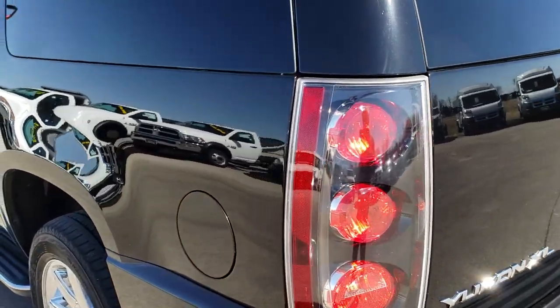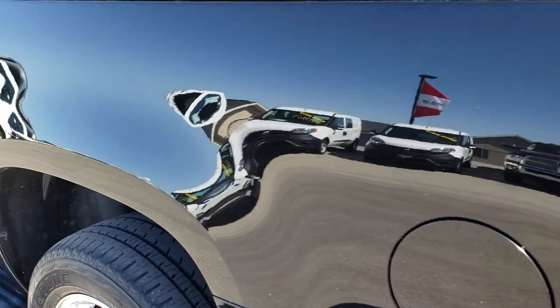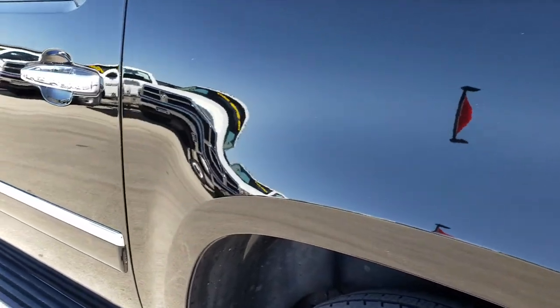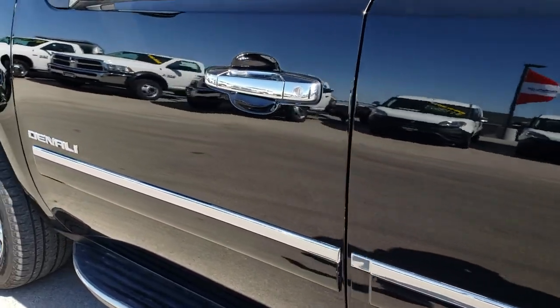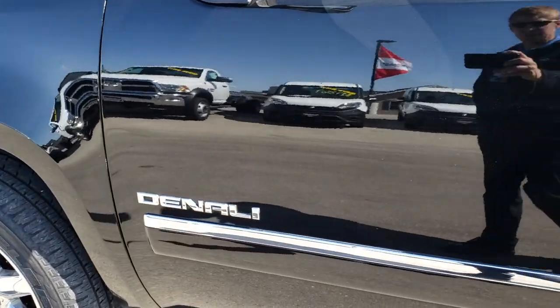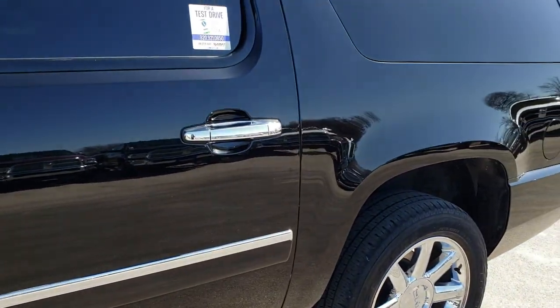As we come around to this side of the vehicle, it is just as clean as the passenger side — very, very nice. Just see how mirror-like that paint is, very nice condition.